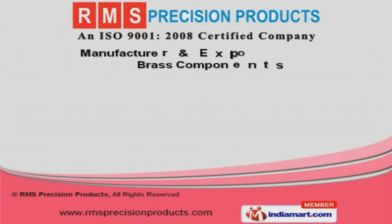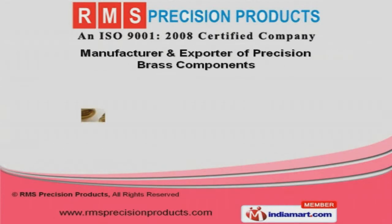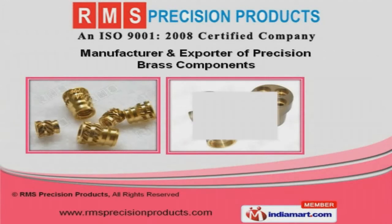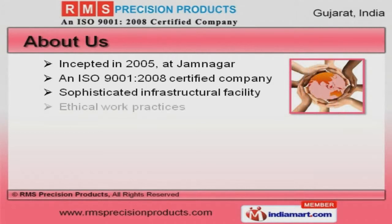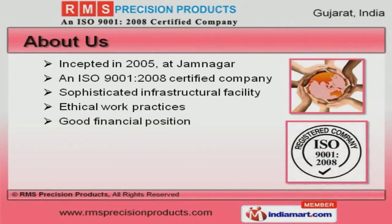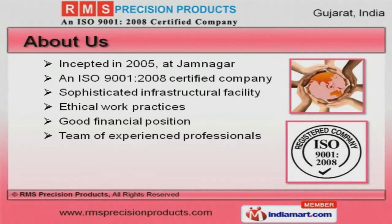Welcome to RMS Precision Products, manufacturer and exporter of precision brass components. An ISO 9001:2008 certified company, incepted in 2005 at Jamnagar. Sophisticated infrastructural facility and ethical work practices make us different from others.